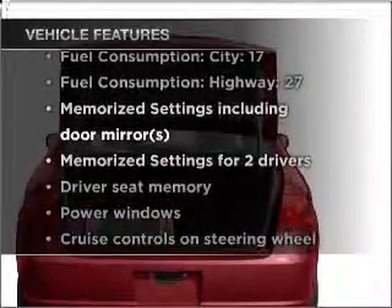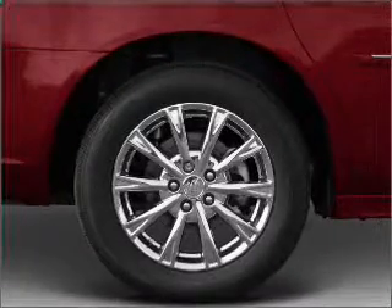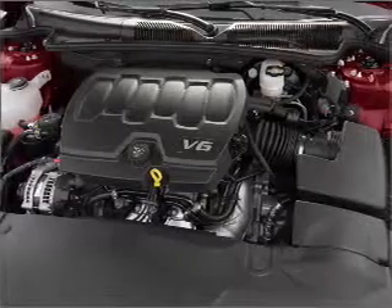With these notable features, you won't want to miss out on the opportunity to own this amazing ride: air conditioning, power door locks, power windows, cruise control, an AM FM stereo with a CD player, and an adjustable tilt steering wheel.